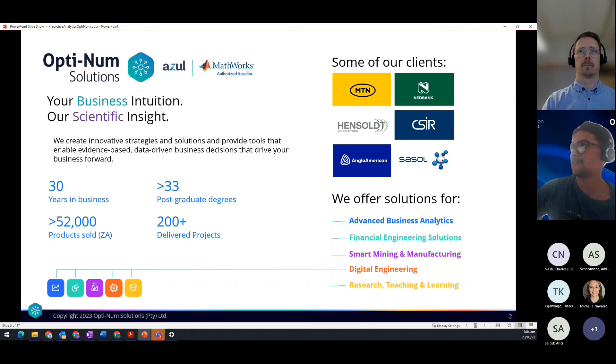Optimum Solutions is based here and was born out of the University of the Witwatersrand in 1992, and we are the sole distributors of MathWorks tools in Southern Africa. Over the years, and particularly in 2015, the company expanded its wings and now offers various service solutions to clients, whether collaborative or providing end users with tools and training to improve their business performance.